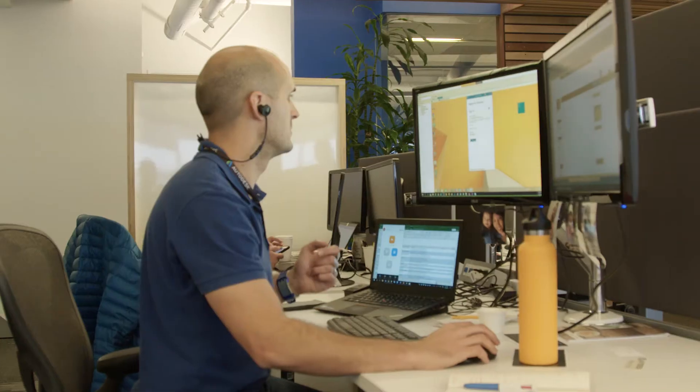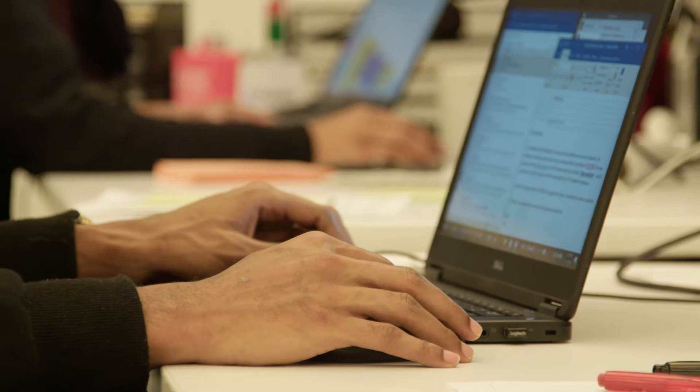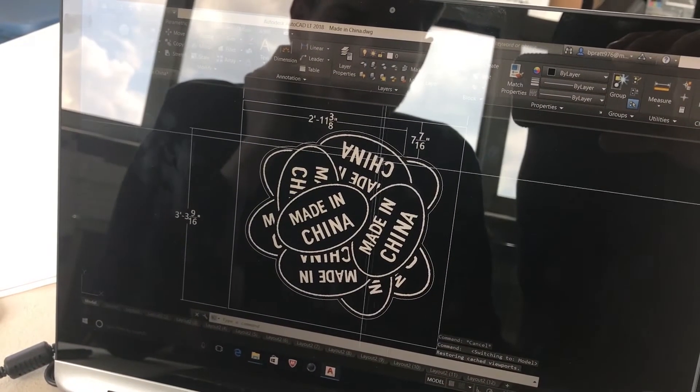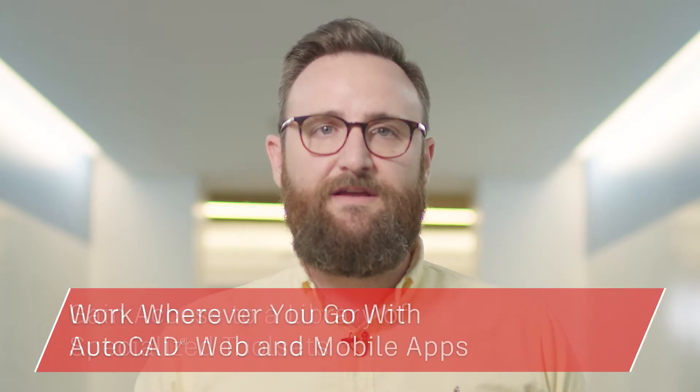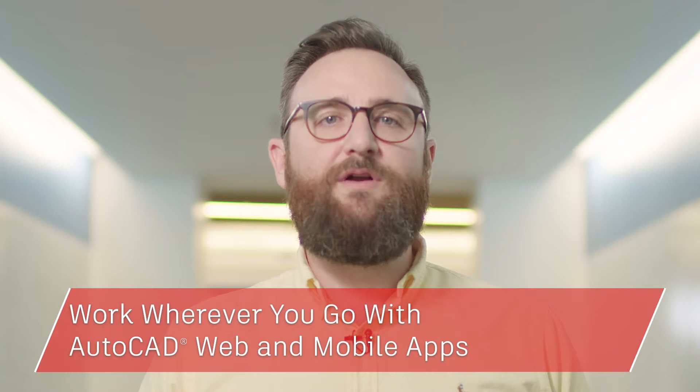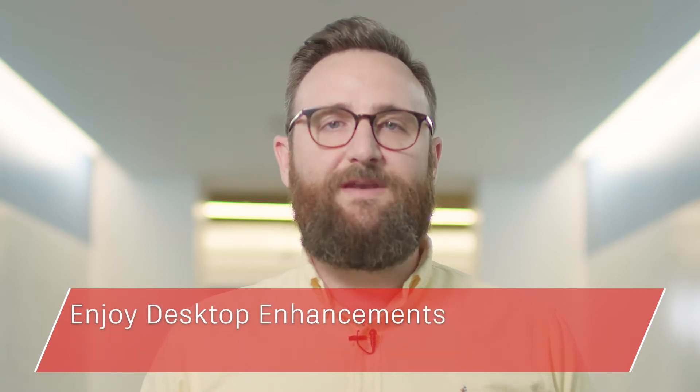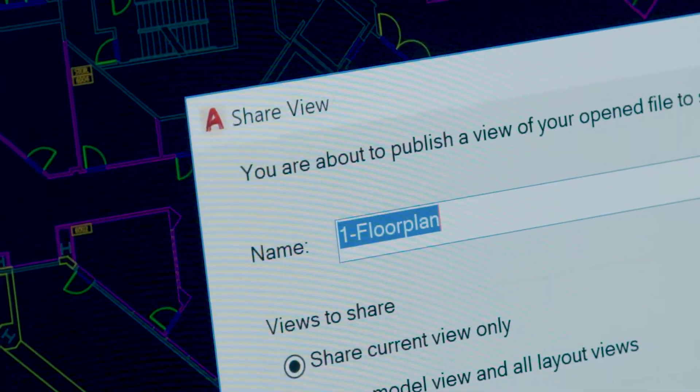Hi, my name is Marcus O'Brien and I lead the AutoCAD product management team here at Autodesk. We create software used by the most cutting-edge architects, engineers and designers from around the world, and this year our software allows you to push the boundaries even further. When you subscribe to AutoCAD you gain access to a library of specialized tool sets, you can take your work with you wherever you go with AutoCAD web and mobile apps, and enjoy core desktop enhancements like DWG Compare and shared design views. Today I'll show you how you can put the power of one AutoCAD to work for you.